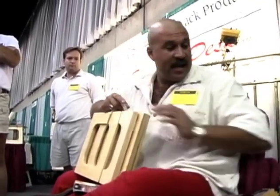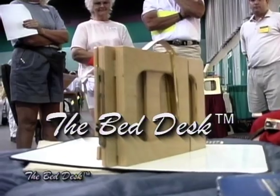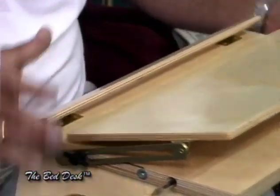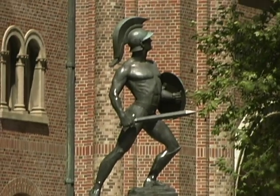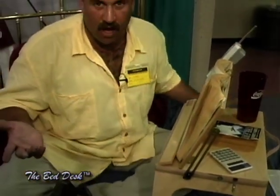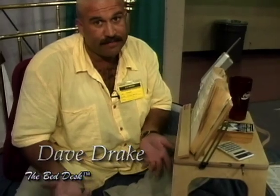My name is Dave Drake with Laid Back Products, my company that has manufactured and marketed this product successfully so far, and it's called the Bed Desk. I invented it after I ruptured two discs in my back. I was a crane operator for McDonnell Douglas and I've got to go back to school. I lost my job, I lost my apartment. I've really got to take school seriously. And this was the result of me being frustrated trying to do all the homework it took to get a Dean scholarship at a major university, USC.